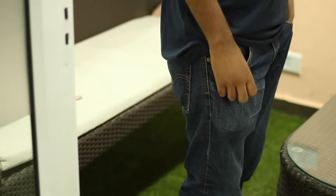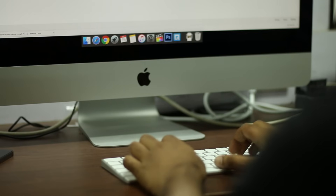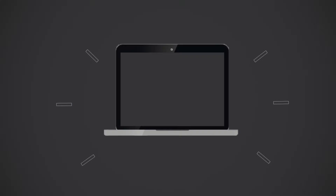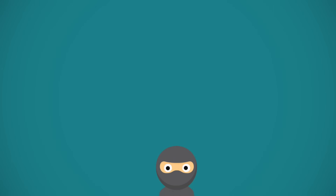Just lost your Android smartphone? Well, we have all been there, and while our sympathies are with you, all hope is not lost yet — there are ways to find a lost or stolen Android device. Hi guys, this is Rupesh from bbom.com, and this video is going to be all about how you can find a lost or stolen Android smartphone. So relax, calm down — you might just get your phone back.